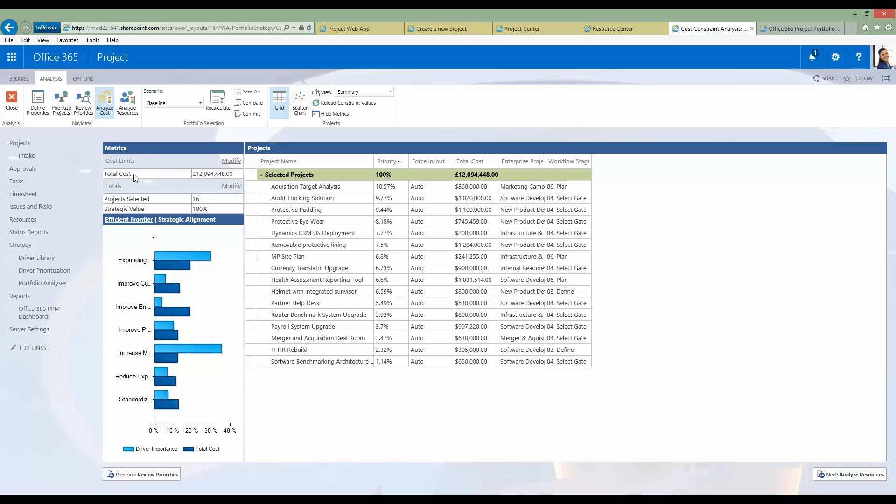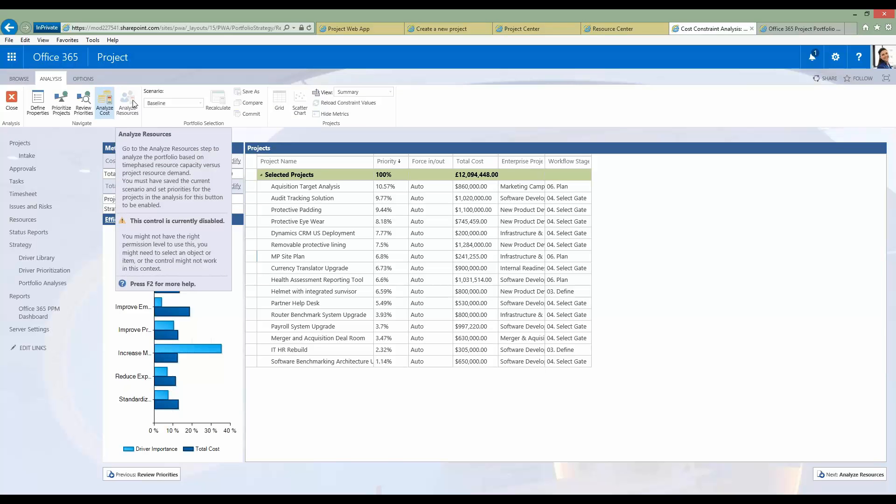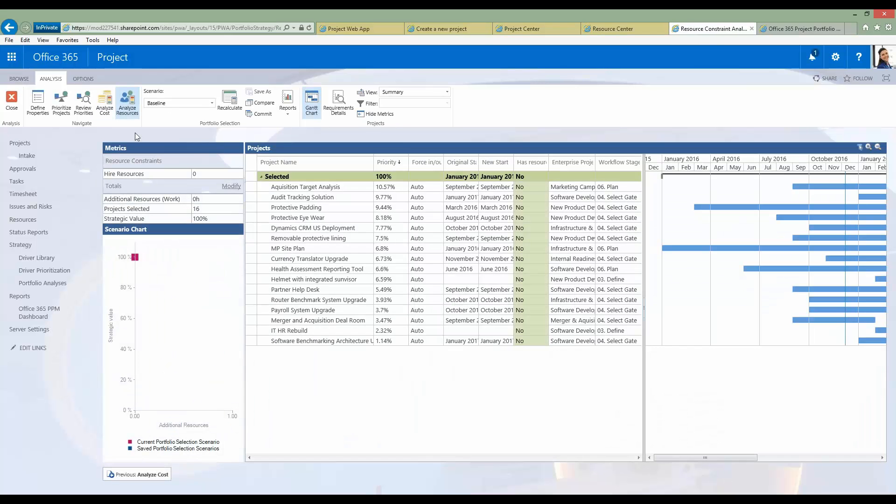The cost metric used here was total cost, but you can also look at total benefits or return on investment. Similarly, instead of analyzing cost, you can analyze resources — we might have enough money to run 16 projects, but do we have enough people? In this scenario, yes. However in the real world that's not always the case. The system lets you run what-if scenarios: what if we hired more resources, and where should they be placed? The system will show where the deficit in resources is — what skills have a shortfall, where the bottlenecks are, and where to focus recruitment.